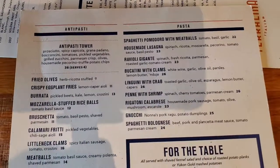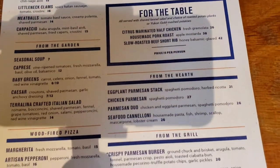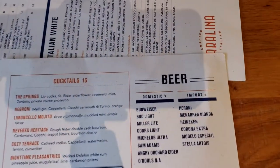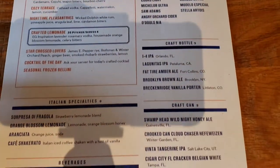Here is the menu. I'm gonna get a pepperoni pizza — it sounds really good. Hello pizza. And then the back side of the menu. They also have a separate wine list.